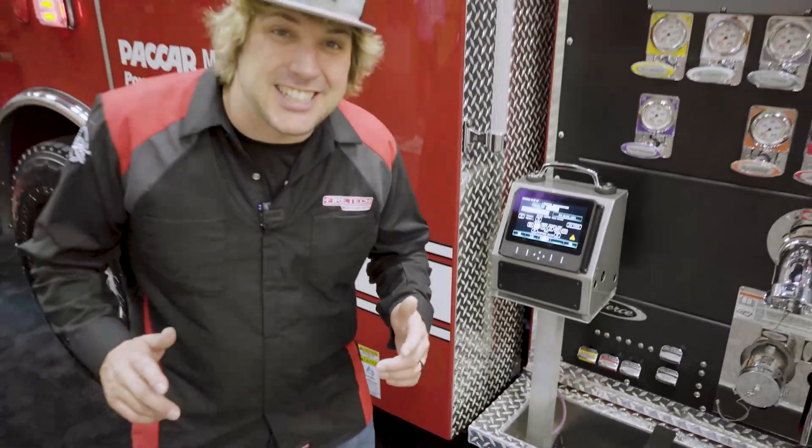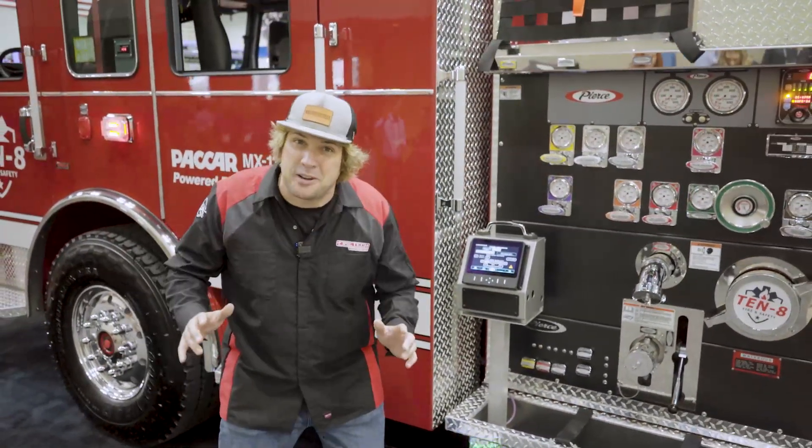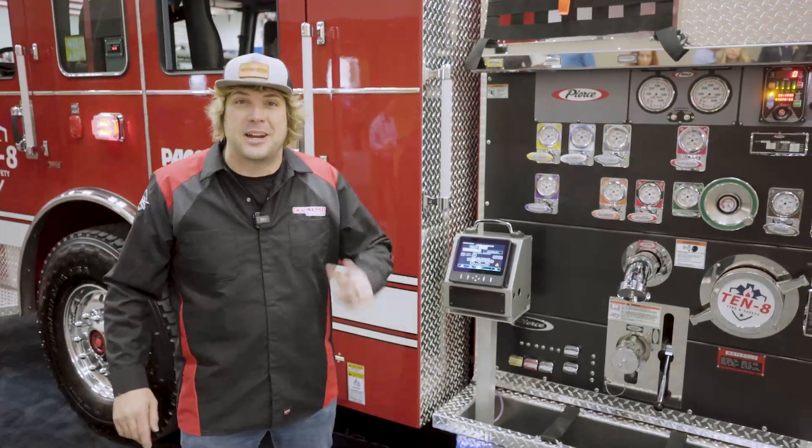Thanks for checking this thing out. We're so excited to be showing this here at FDIC 2024 with our partners at Pierce Manufacturing. I'm Sam for HiViz Lighting and the FireTech brand. We'll see you later.